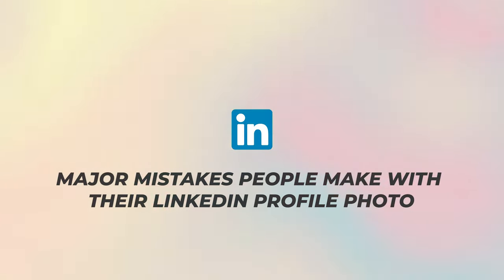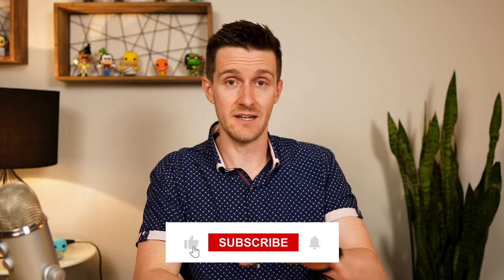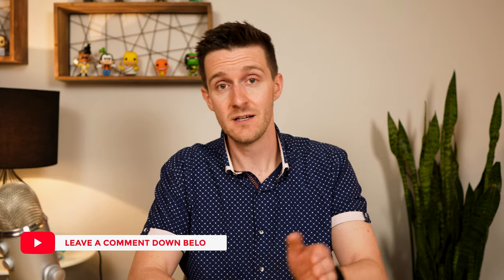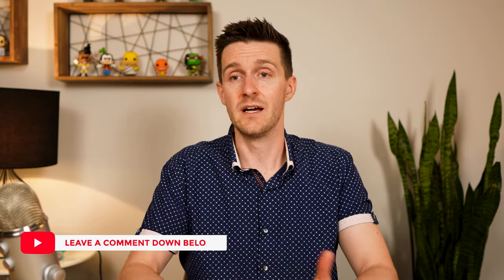Lastly, I want to leave you with some major mistakes people make with their LinkedIn profile photos so you don't make these same mistakes. Before I get into those, take a second to like this video, subscribe to my channel, and if you want to be entered to win a free resume review from me, leave a comment down below. And if you're not sure what to say, compliment my hair.